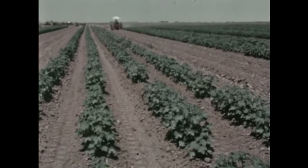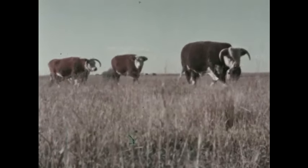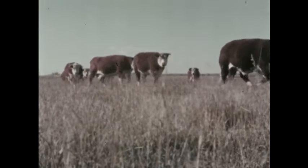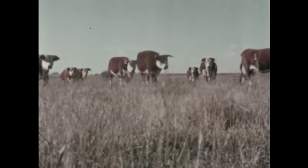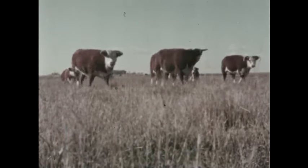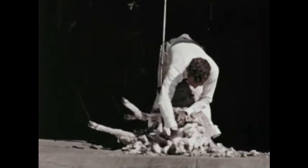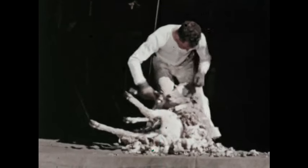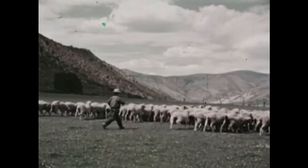Often we must decide whether to use land to produce food or clothing. Sometimes we can get both from the same land. The cattle which graze on this land provide both meat and hides. Hides are tanned for shoes and other items of clothing. But with sheep, some breeds are better for wool, which we weave into cloth, while other breeds of sheep are better for meat. Which kind do we wish to raise? We're constantly making decisions about how we're going to use the land for producing food and clothing.